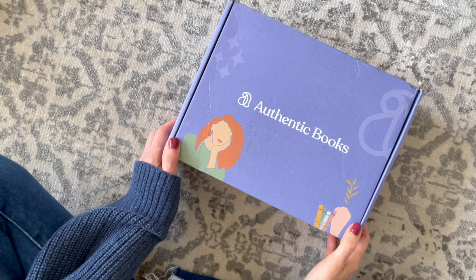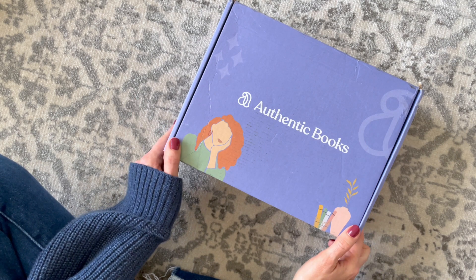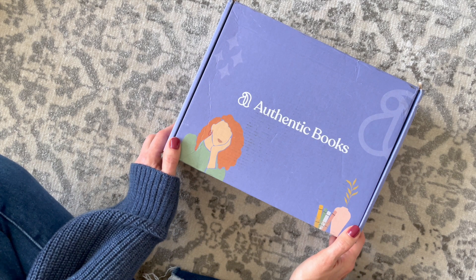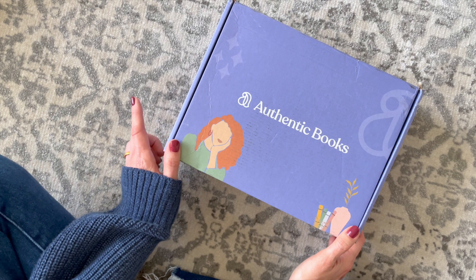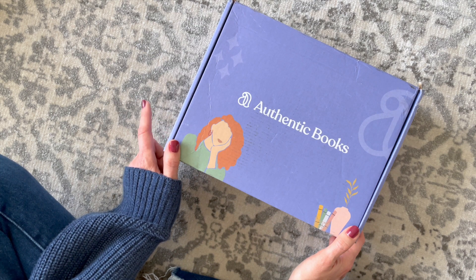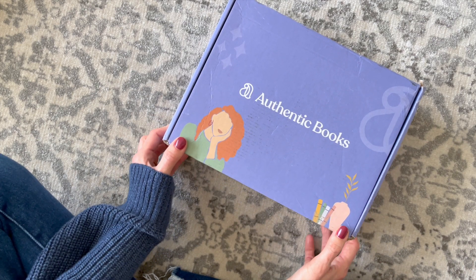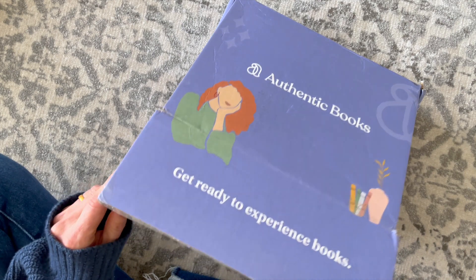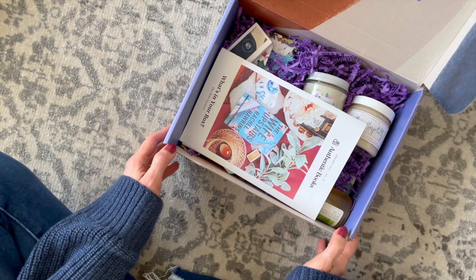Next up we have Authentic Books, a US-based subscription — a new one for me, and one I think is going to be a favorite going forward. They have three options: mini box, full box, and premium box at $39, $49, or $59 per month. Shipping is $8.99 to the US and international varies. They are a monthly subscription box service that brings together self-care with an immersive book experience.